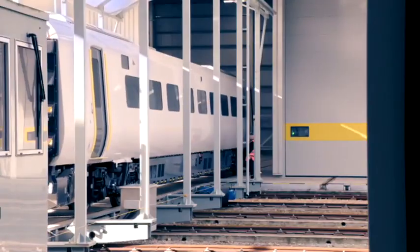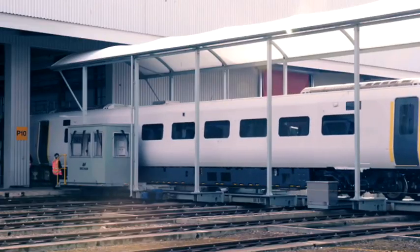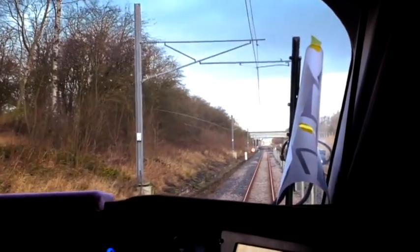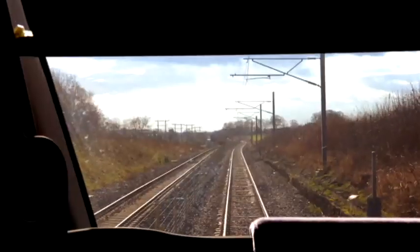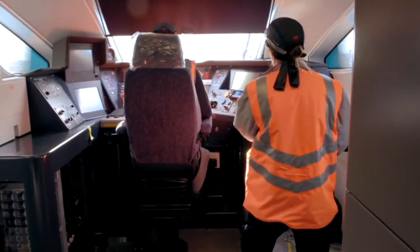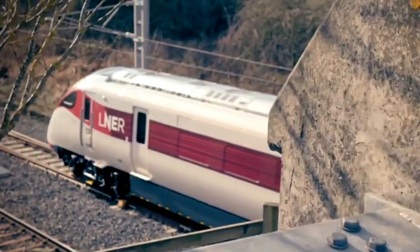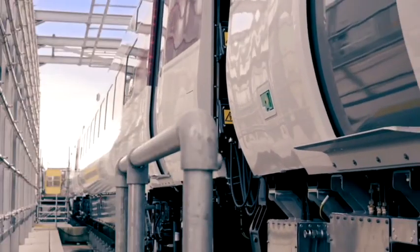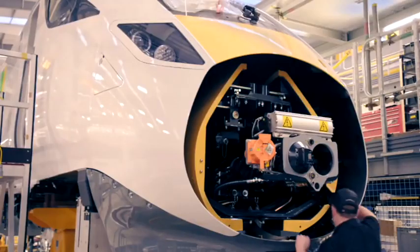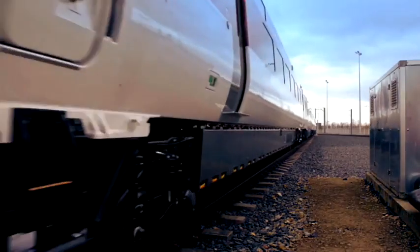Engineers at the workshop now put the train through a series of rigorous inspections to make sure it's safe to carry passengers. They run the train at both low and high speed and test its brakes and systems. When it gets to 15 miles an hour, we apply the brake, and when it drops down to two miles an hour they should come back on again. Checks done — this advanced high-speed train will finally carry passengers on the mainline network, revolutionising travel around the country.